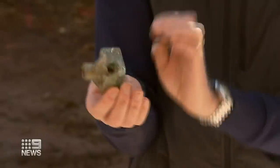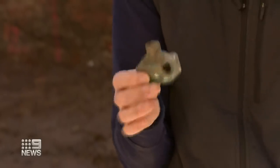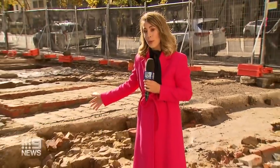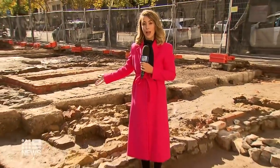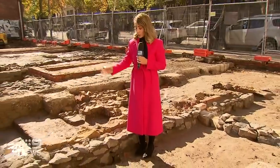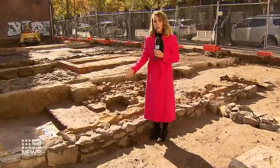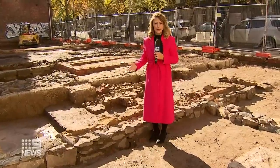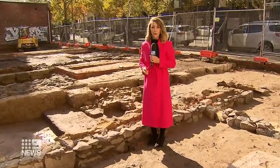We know by the manufacture, the way that it's been designed, it dates to that period. This is the tale of two cities in one: the schoolhouse built pre-gold rush when Melbourne was struggling to survive, and just a few years later, right next door, the grocery store built to service the hundreds of thousands of people who'd rushed here because Melbourne had struck gold.